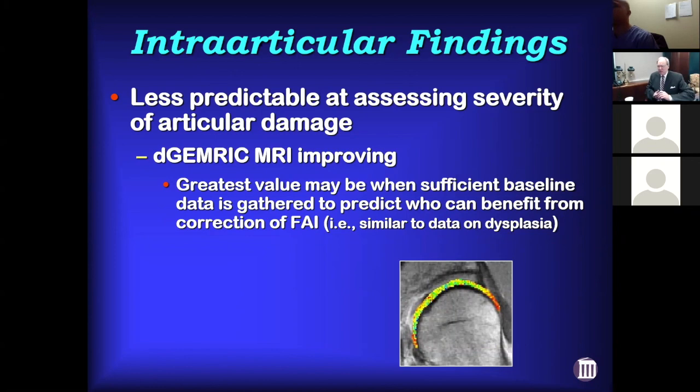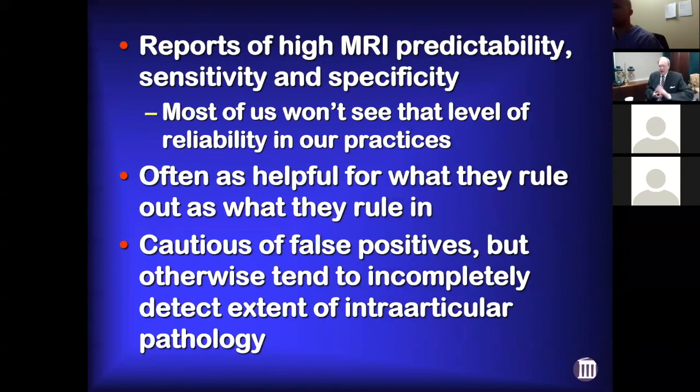The dGEMRIC MRI and a variety of other techniques are coming to the forefront as more sensitive tools for assessing chondral damage. I think this will become important in the future as we get normative data so we can predict when somebody's hip has exceeded the point where corrective surgery is no longer potentially beneficial. You'll see reports of high MRI predictability, sensitivity, and specificity, but most of us aren't going to see that in practice. MRIs are as much helpful for what they rule out as what they rule in — just keep in mind they tend to incompletely detect the extent of intra-articular pathology.